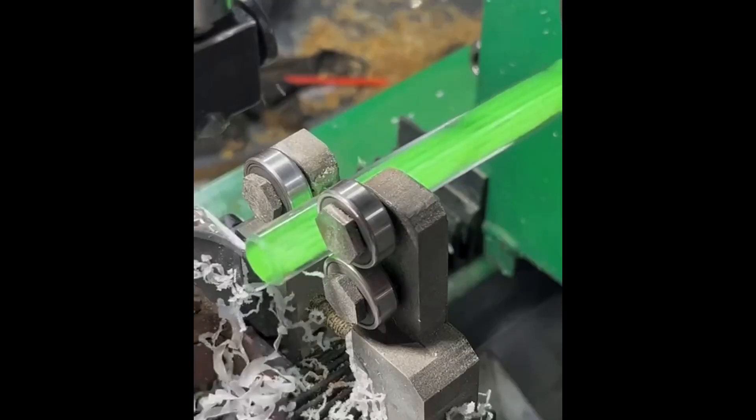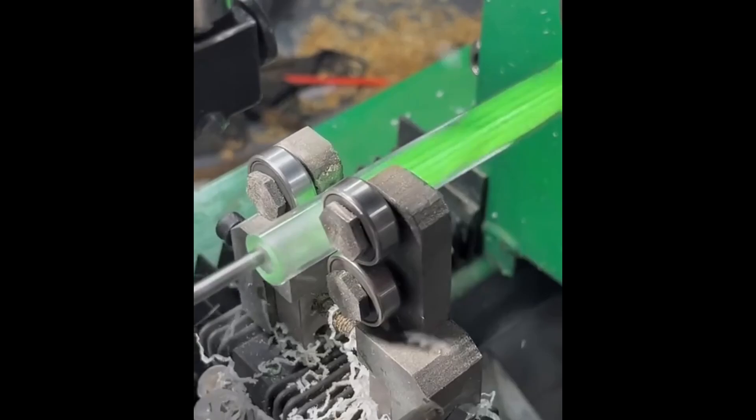A rotating tool creates an elegant spiral. Precise movement for a captivating pattern.